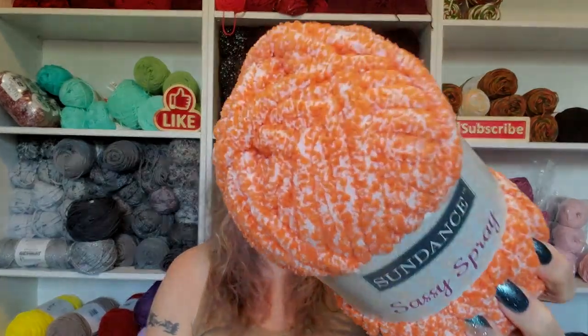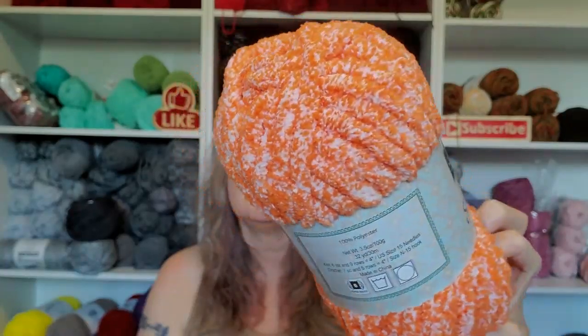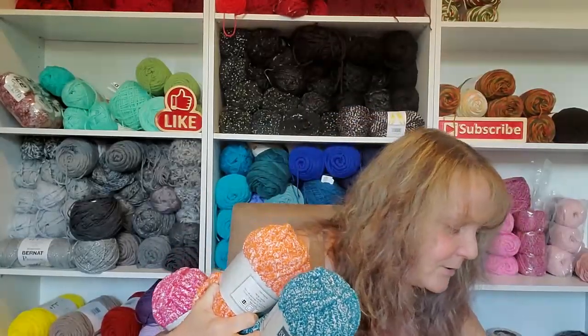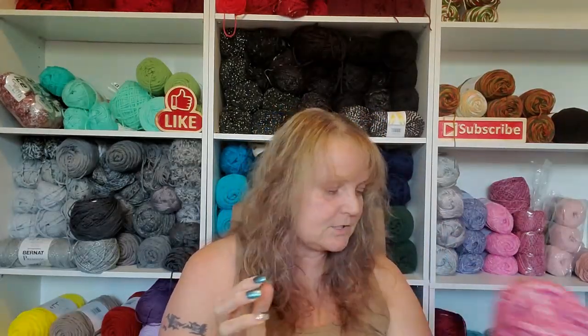And this one is Creamsicle. Look at all these colors, you guys - holy cow, these are amazing colors! I cannot believe how squishy soft this is. So anyways, I got four packs of these - I got quite a bit.